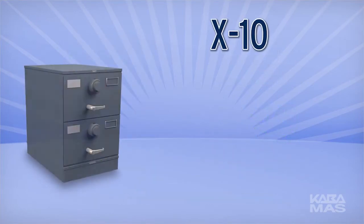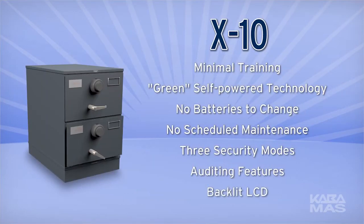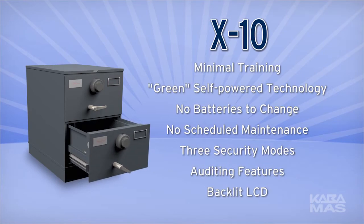With the presence of nearly one million locks sold, the X-10 was designed with similar features and functions of its predecessor, the X-09. This minimizes the need for user training as it maintains the already familiar product operating features.